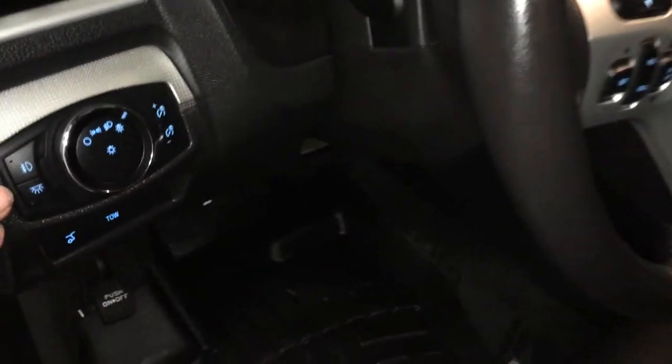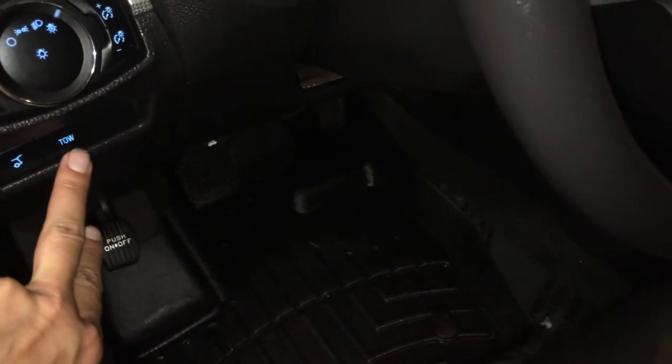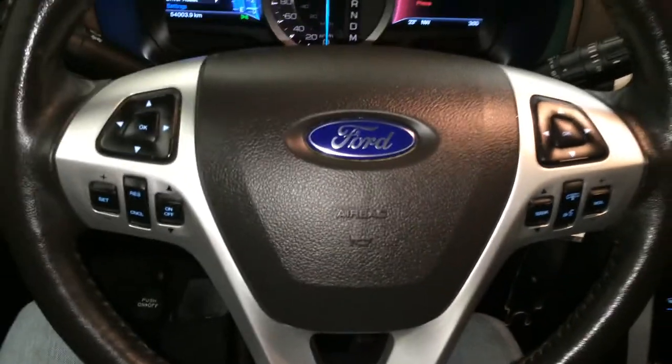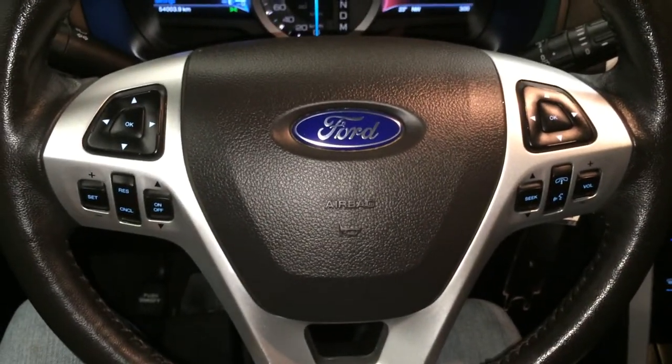Lighting controls, trunk release, tow mode, tilting and telescopic steering wheel — it's fully leather wrapped. On it you'll find audio controls, hands-free communication, and cruise control.